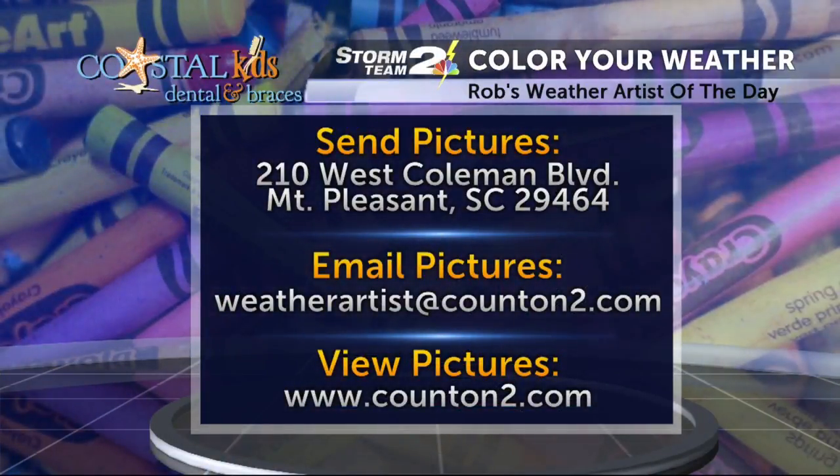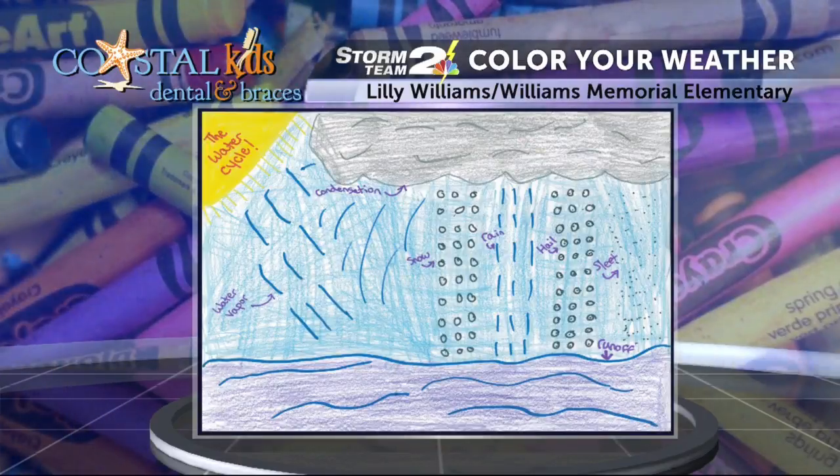Kids, send us your weather pictures to 210 West Coleman Boulevard, Mount Pleasant 29464. You can always email the pics to weatherartist@counton2.com. Lily Williams from Williams Memorial Elementary School, you're our weather artist of the day. We'll see you next time.